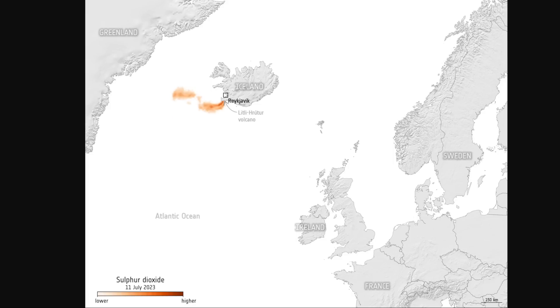Atmospheric sensors on satellites identify gases and aerosols released by the eruption and are able to assess their wider environmental impact. In this animation showing sulfur dioxide concentrations from the eruption on July 11th, 12th, and 13th, this is captured using data from the Sentinel-5P. The European Space Agency has a ton of this technology for us to really dive deep on the eruption.